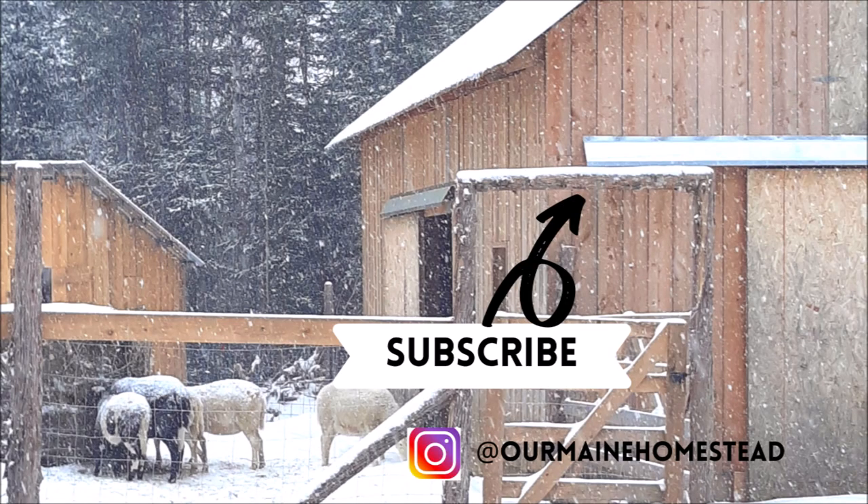We'll definitely keep you guys updated on her progress. Don't forget to subscribe, give us a thumbs up, leave a comment below — we'll get back to you ASAP. We'll see you guys next week.